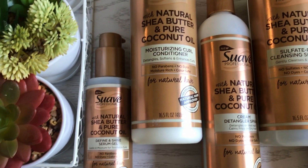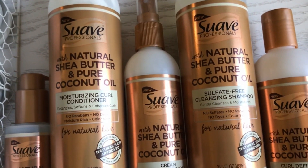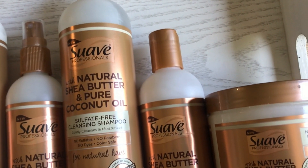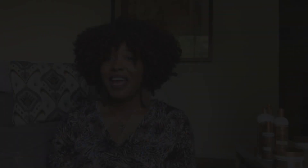Did y'all know you can find Suave Naturals Professional at Walmart, Target, and CVS? They carry the whole line and the prices are very reasonable — around $5.99 to $6.49 per product, so you can get the entire line for less than $40. They have a shampoo, conditioner, leave-in conditioner, curl defining cream, and a shine and define gel serum. I've never seen a product that was a shine-slash-defining gel that you put on top of your curling cream — it gets curls nice and curly and shiny. It really left my hair looking fabulous.